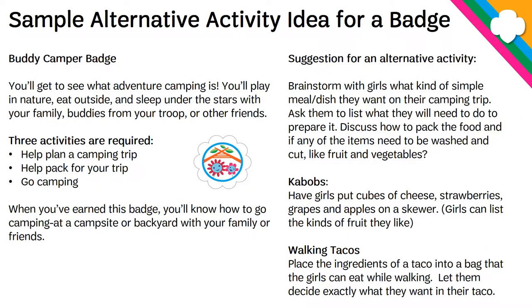The same holds true for badges. Talking about the Buddy Camper badge, you can see on the left that you should help plan a camping trip, help pack for your trip, or go camping. But if you look on the right, what you can do is supplement one of those with teaching the girls how to do a simple meal or dish for their camping trip. They can do kebabs — where they don't have to cook anything, just put cheese, strawberries, grapes, and apples on a skewer — or they could do walking tacos, where they have a bag with all the taco supplies and then they're allowed to go on a hike while they're eating. The activity on the right is not in the toolkit or the Girl's Guide to Girl Scouting, but you're allowed to be creative and do whatever you want in order to meet the requirements of the badge.